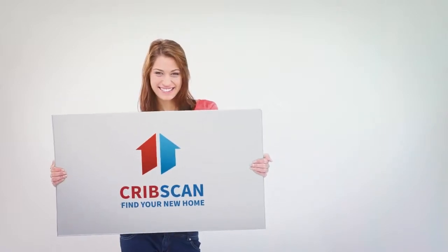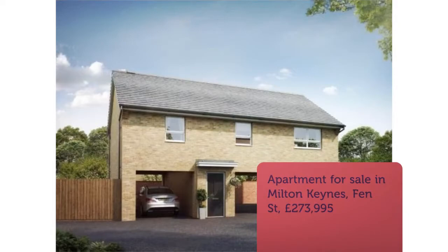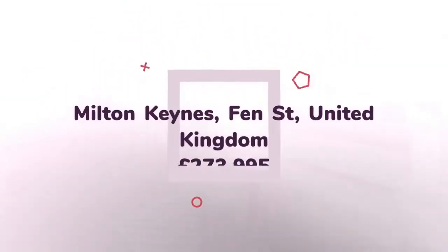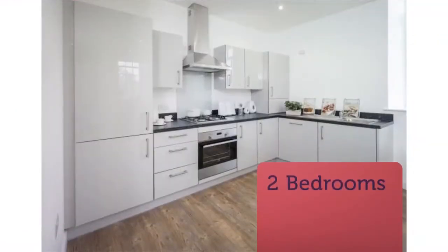2-Bedroom Flat for Sale, Fen Street, Wabendon, MK17. This first-floor home will appeal to first-time buyers. The open-plan fitted kitchen with dining area and lounge is a bright and airy place to relax or entertain friends. There are two double bedrooms, the largest with its own en-suite shower room, and a fully-fitted bathroom.